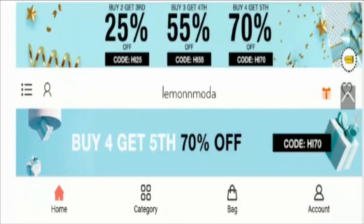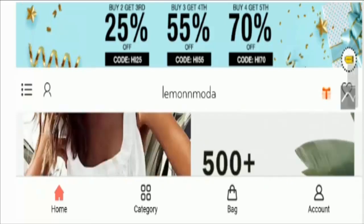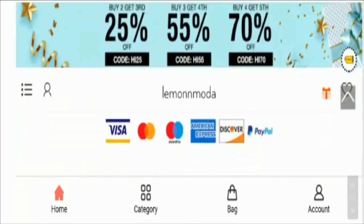Now let's take a look at the homepage of the site. For payment information, check out these payment modes. The website accepts online payments through MasterCard, Maestro, Visa, American Express, Discover, and PayPal.